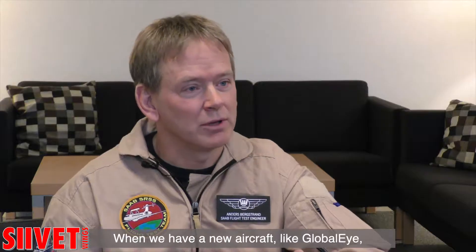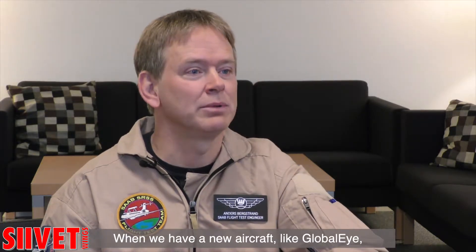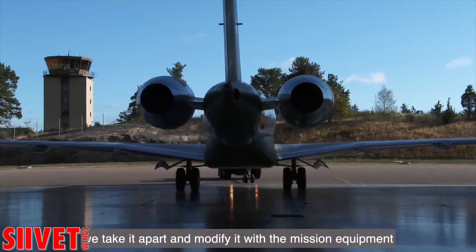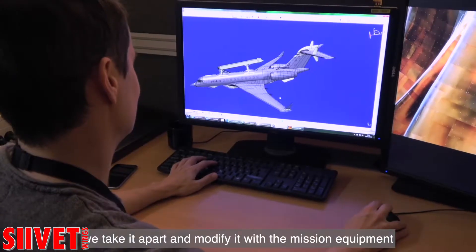When we build a new aircraft model like the Global Eye for example, we take a brand new jet, a business jet aircraft, we take it apart and we modify it with mission equipment.